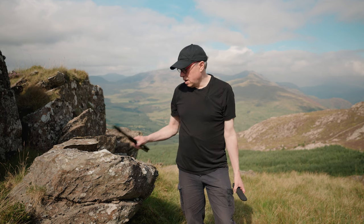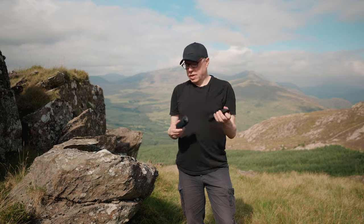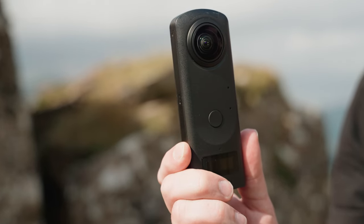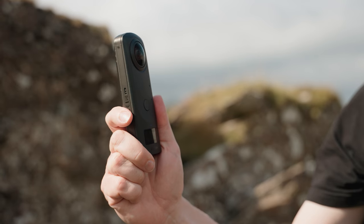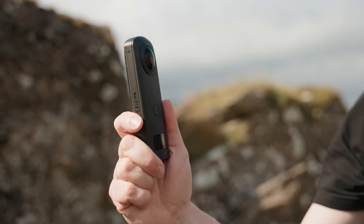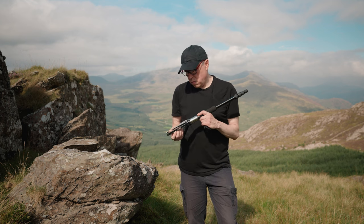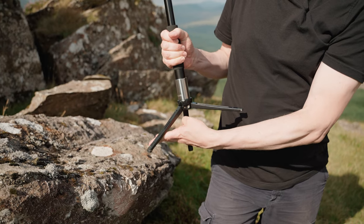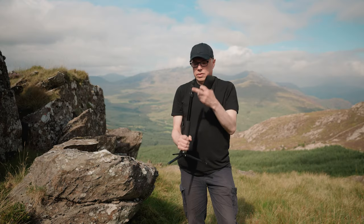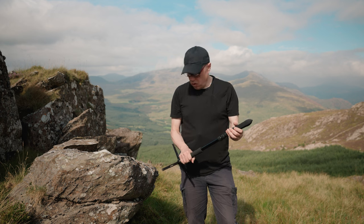Today I've brought with me the 360 camera I use all the time — the Ricoh Theta Z1, which has got two one-inch sensors and is probably the best 360 camera for taking photos. With that I travel light and I've got a weighted monopod, which is the best thing to use with a 360 camera because of the small footprint.